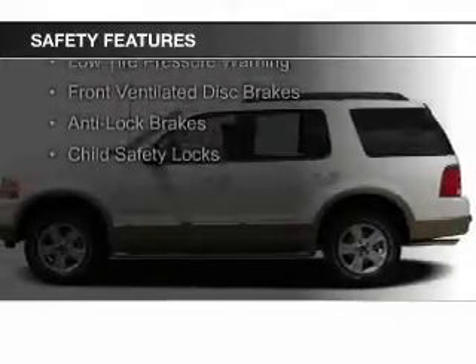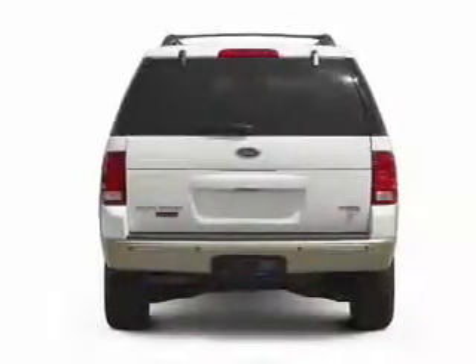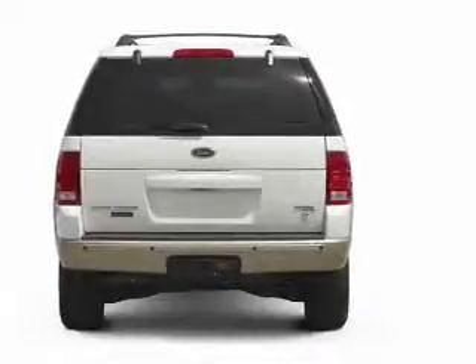Independent suspension, traction control, stability control, a passenger airbag, low tire pressure warning, front ventilated disc brakes, anti-lock brakes, and child safety locks.